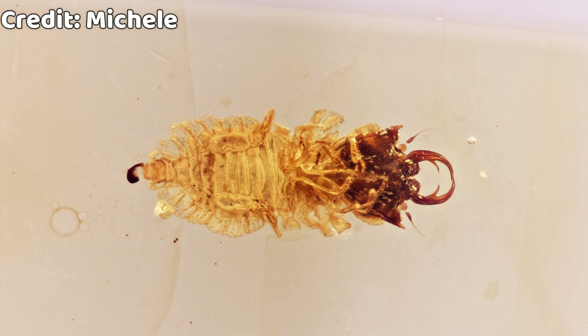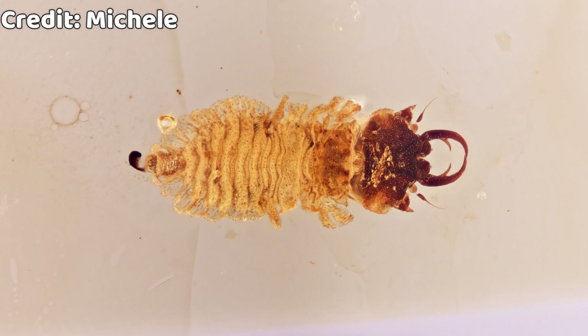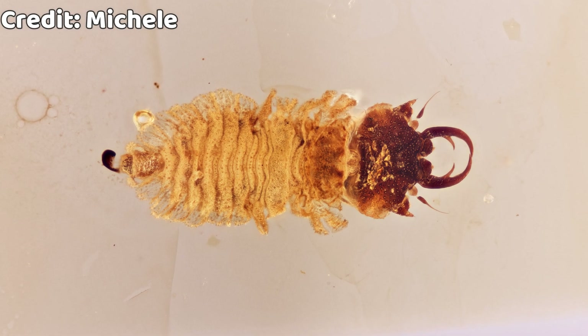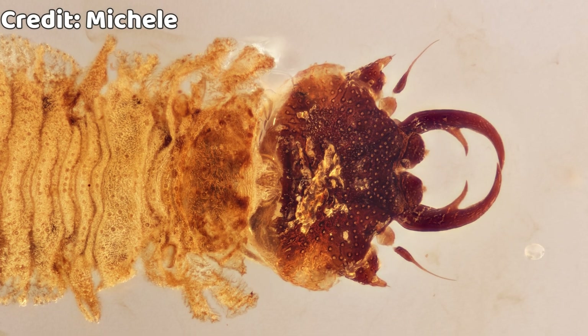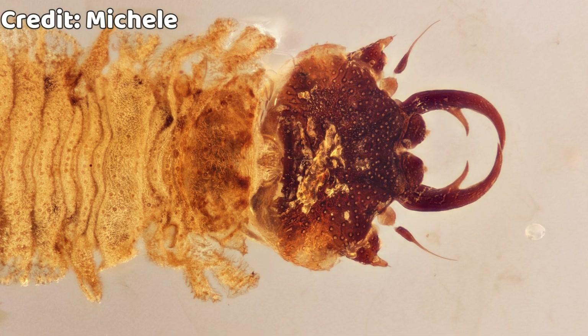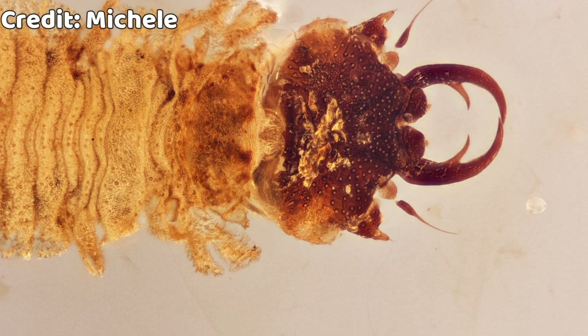This one is the smallest Neuroptera larva in Michel's collection — and the smallest I have ever seen too. And as with all small things, this one is kind of cute. The mandibles are not so scary, but don't let that fool you — it hunted other insects and feasted on them. Every single larva looks unique and different from one another.